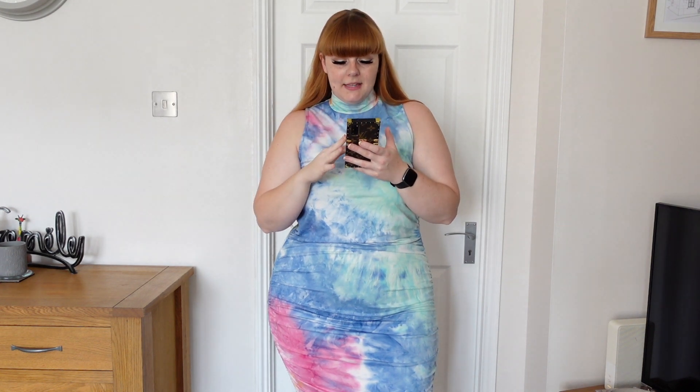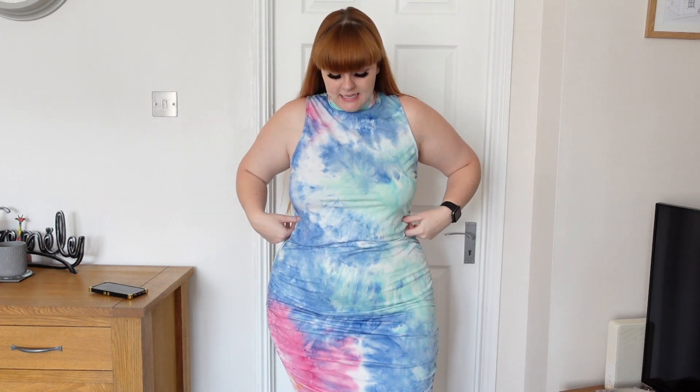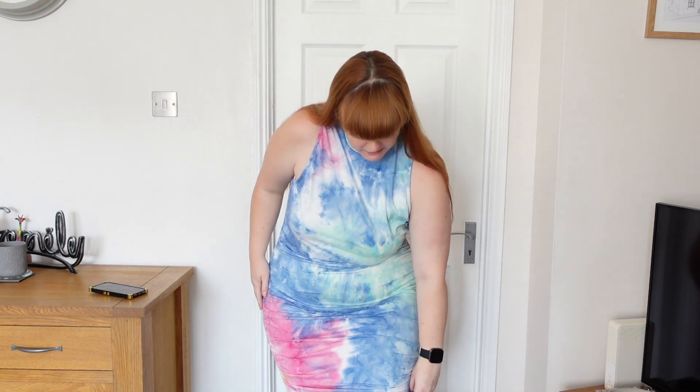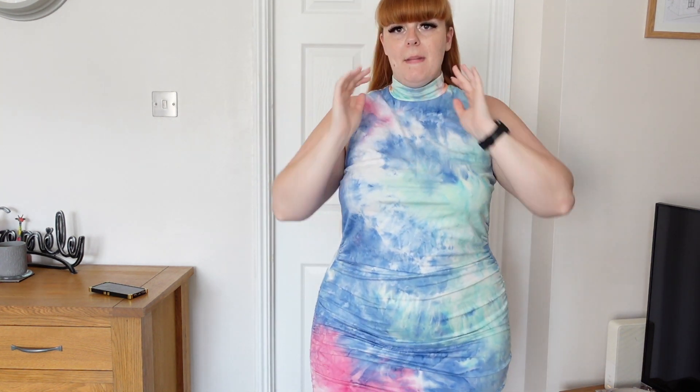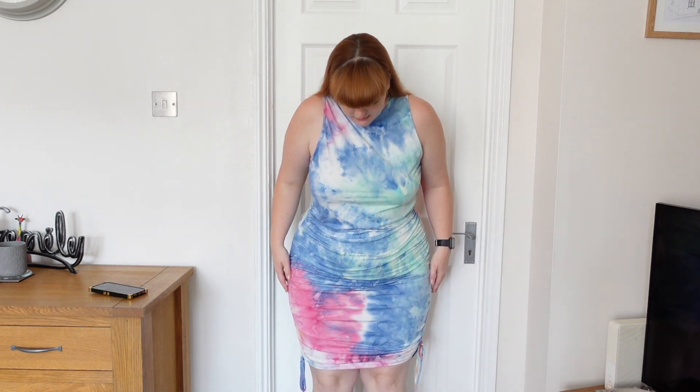Sticking with the tie-dye theme, this is the In My Head tie-dye mini dress. I got it in a size 1X and it was $16.99. Unfortunately this one is a little too big for me — there is quite a lot of extra material. I did think this one would fit me, but it is just kind of looser. It does have a high turtleneck and that really soft, buttery cotton material. It's not double lined, but it does have ruching at the side with little tie straps at the bottom. If I stand back, you can see it just comes above my knees.